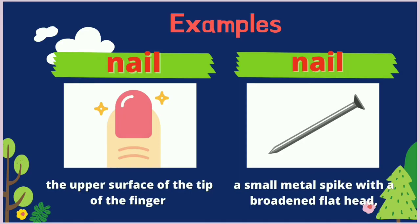Our second words are nail and nail. The first nail refers to the upper surface of the tip of the finger, while the second nail refers to a small metal spike with a broadened flat head.